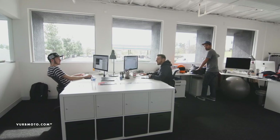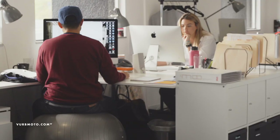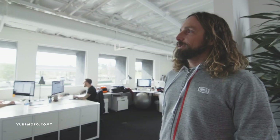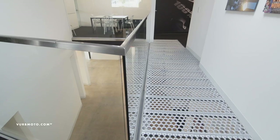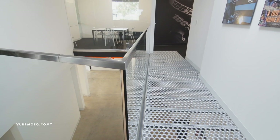In here is our design department, so everything happens start to finish — from product catalogs, advertisements, social media, you name it, it all happens right here. This is Mark Blanchard, our design director. All the design for 100% happens right here.